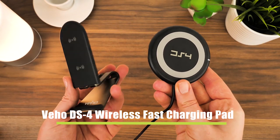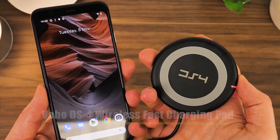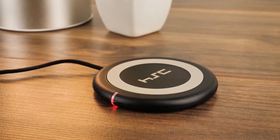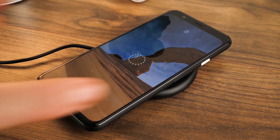Next up, we have the Veho wireless fast charging pad. This charging pad sits in the palm of your hand and powers through a fixed universal cable that's easily compatible with most USB mains adapters that you have at home. It's coated with a grippy rubber on the surface that helps keep your phone in place during the charge.